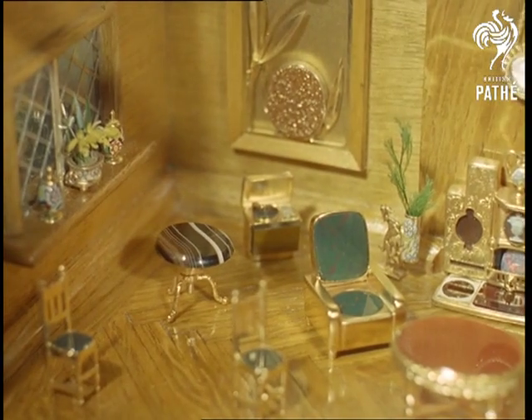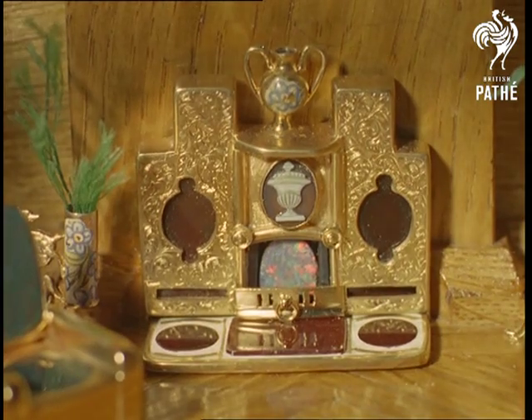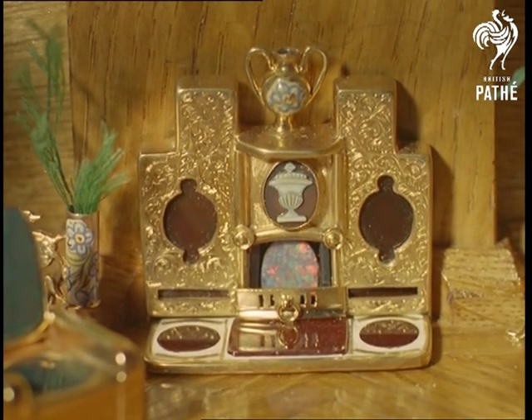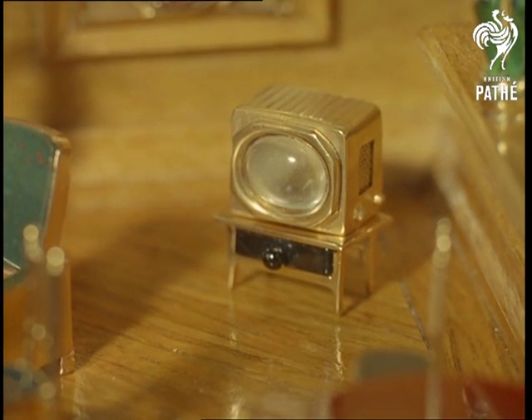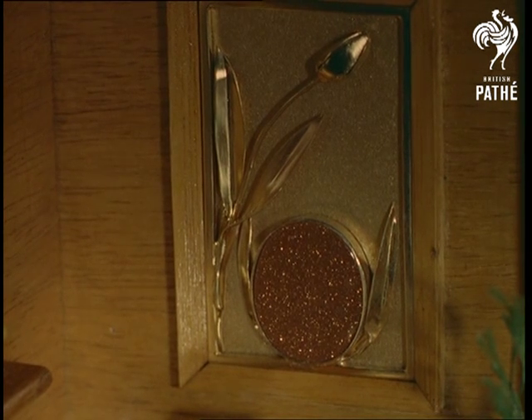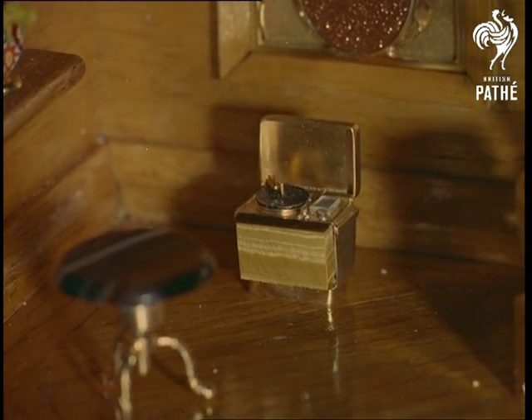Identifying some of the stones used: the seats and backs of the armchairs, for example, have bloodstones, which are curiously enough green, while the fire contains the original opal in a gold fireplace. The television set has a screen of moonstone, the wall decorations are of goldstone, while the radiogram has a turntable of jet. Truly a sparkling masterpiece.